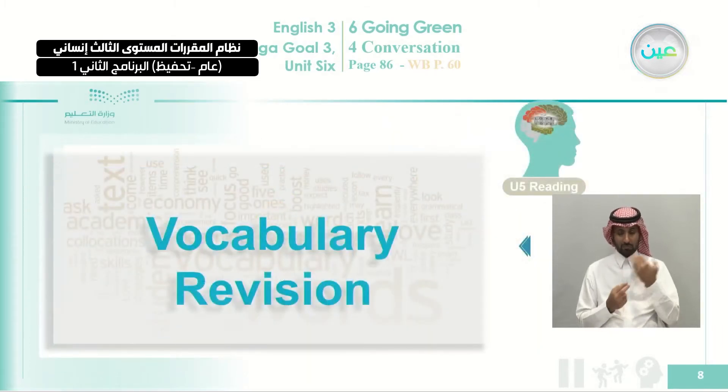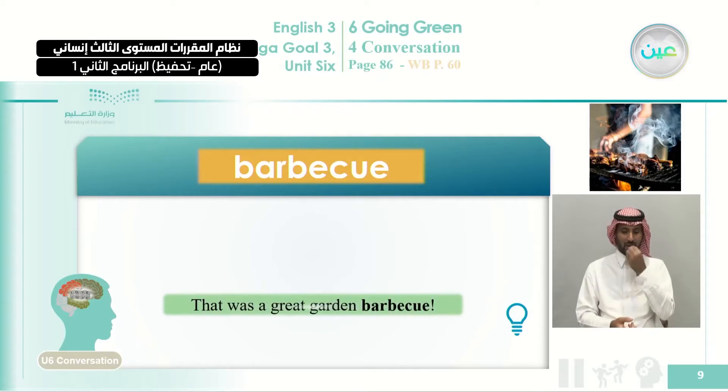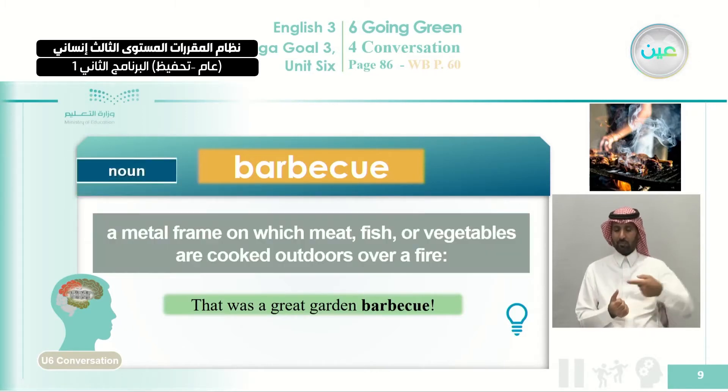This is listening and reading at the same time. Let's review the vocabulary so that understanding will be easier for you. We are also going to list some vocabulary after reading and listening. The first word is 'barbecue.' These two guys, Jasim and Ibrahim, are having a barbecue. It was mentioned in the text as: 'That was a great garden barbecue.' Barbecue is a noun — a metal frame on which meat, fish, or vegetables are cooked outdoors over a fire.